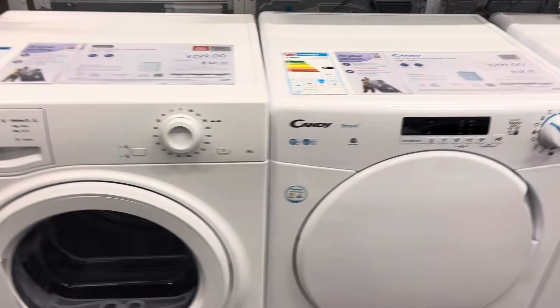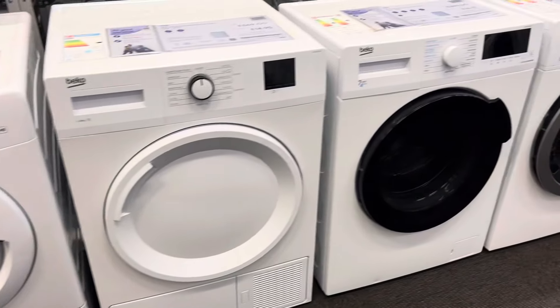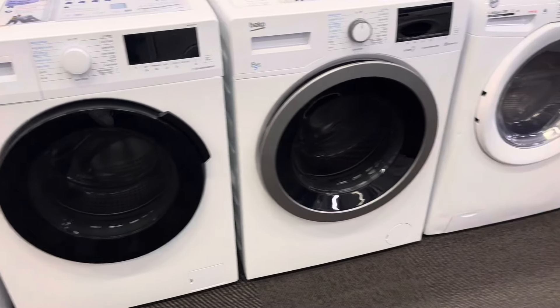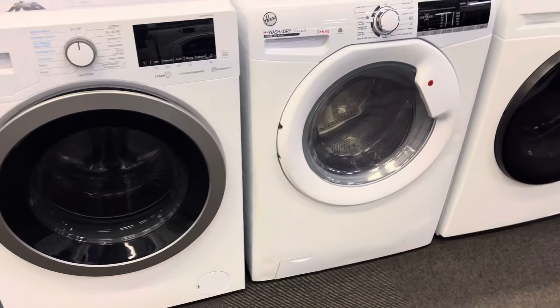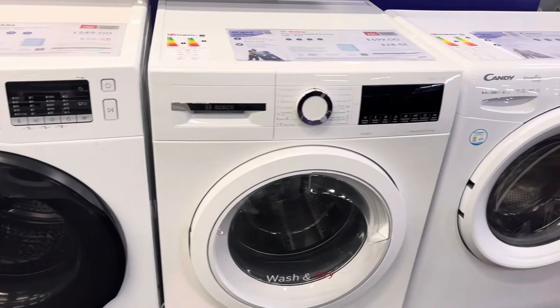Tumble dryers now. Indesit. Hotpoint. Hoover. Beko. Beko washer-dryer. Another Beko washer-dryer. Hoover washer-dryer. Samsung. Wash-dryer.